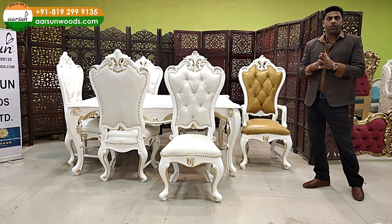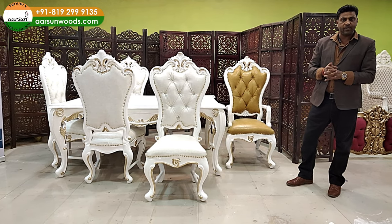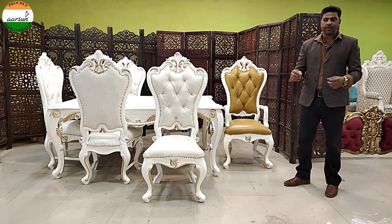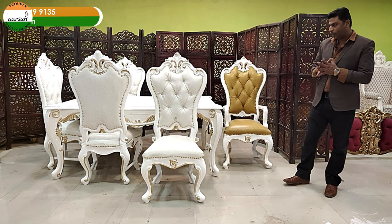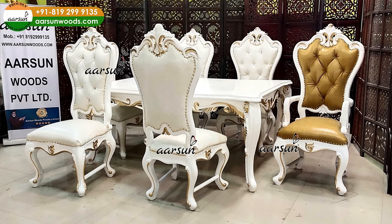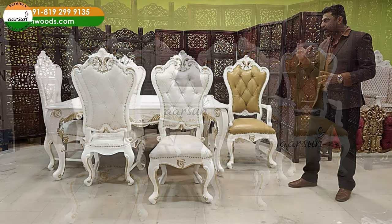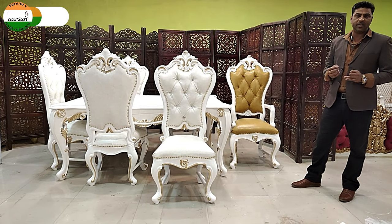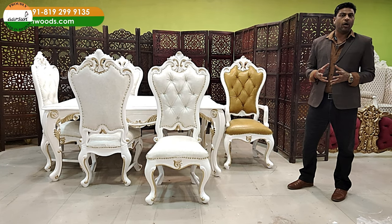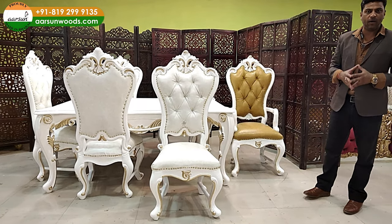When you buy furniture and go to a showroom, you have a few sets sitting there and you select one for your home. But when you are buying something unique, that has a little more work than the usual sets and is a little costlier — we do not make cheap furniture — there should be an option to make it as per your choice.